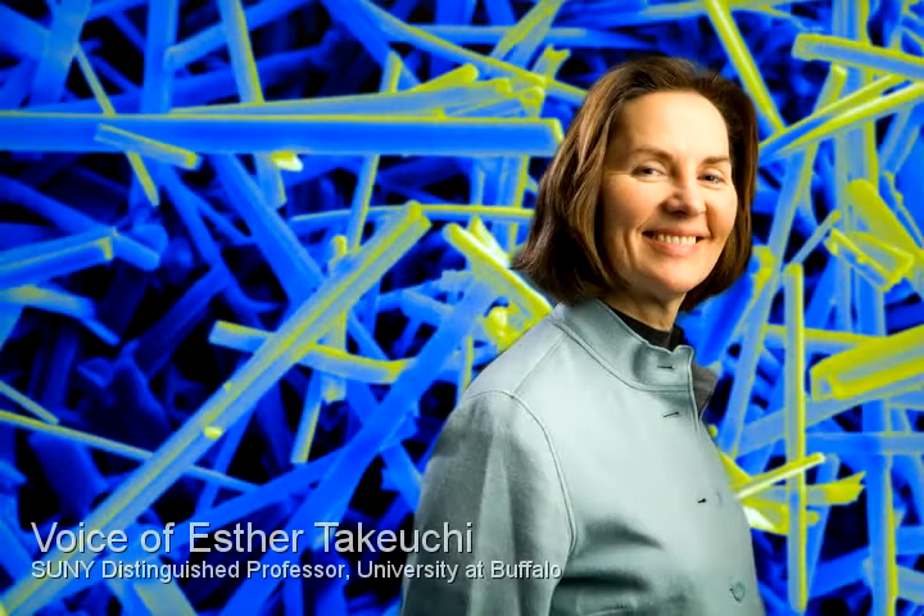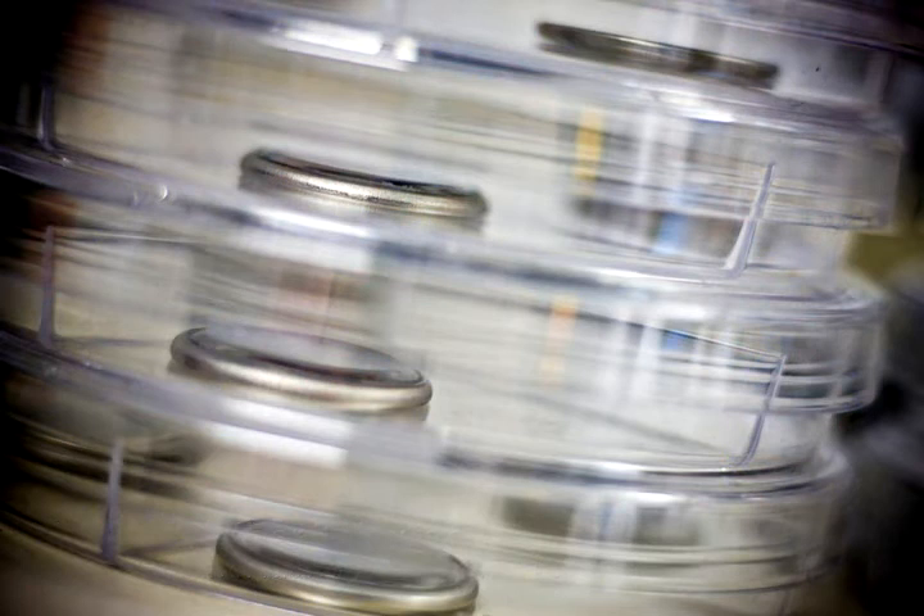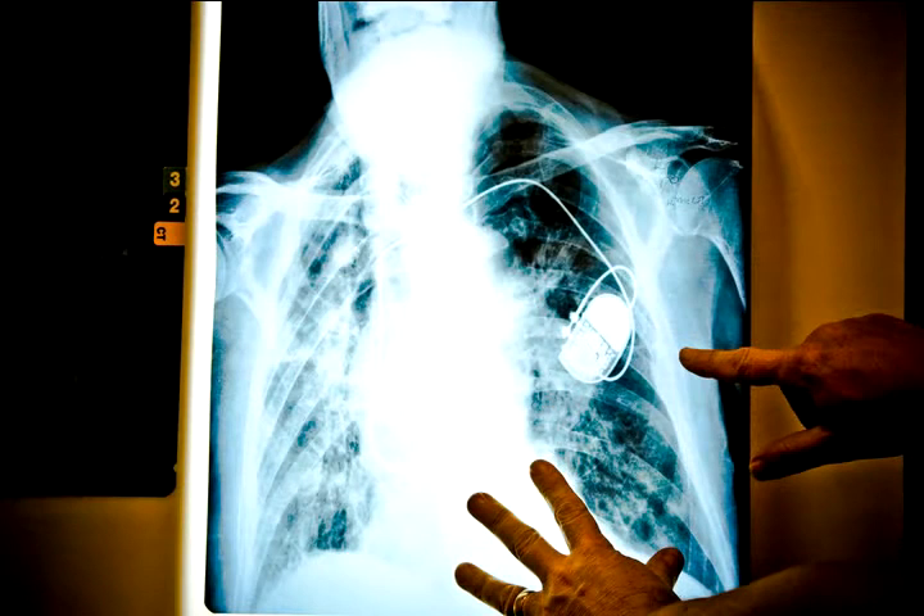My research area focuses on energy storage devices, specifically batteries. One of the themes is to take the knowledge gained by developing biomedical batteries and how to extend their lifetimes and apply that to other systems to hopefully be able to extend the life of other battery systems as well.